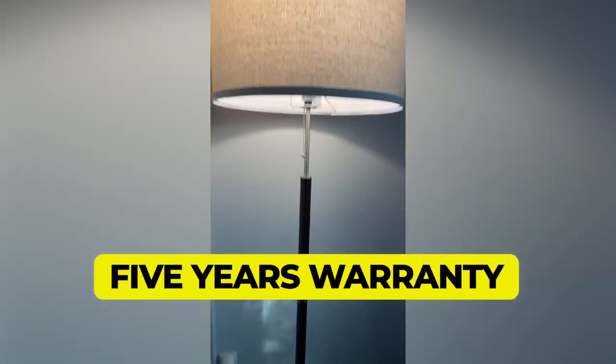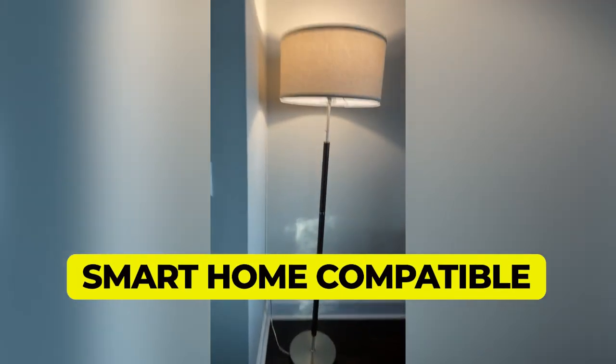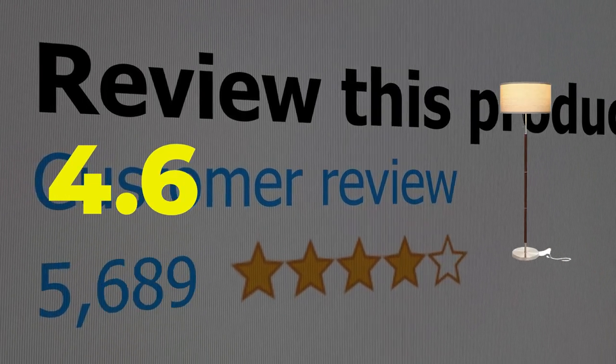Main features: 5-year warranty, affordable, smart home compatible. This product's customer review is 4.6 out of 5.